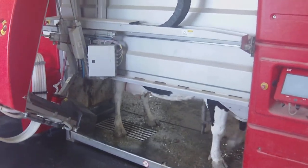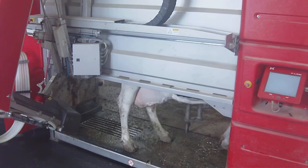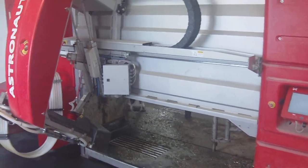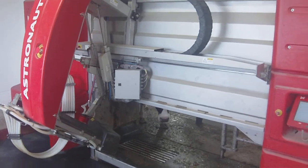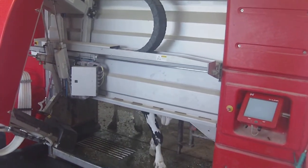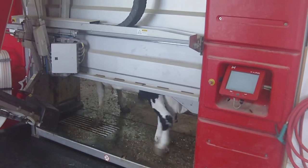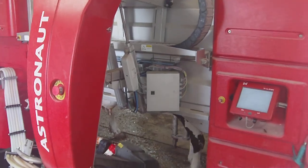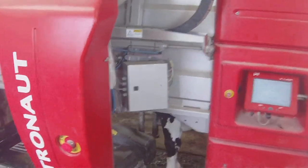We are in western New York State at a modern dairy farm, and what we're looking at today is a robotic milking parlor. As you can see, the cow is just entering into the parlor and the robot is now positioning itself.